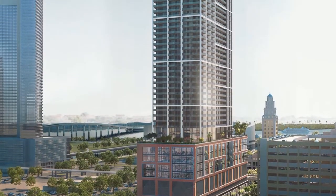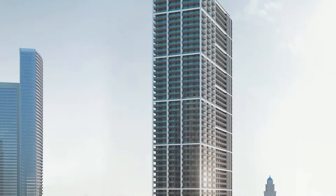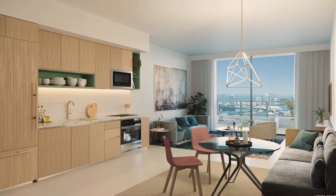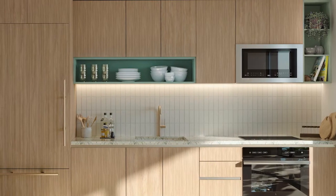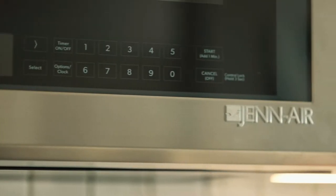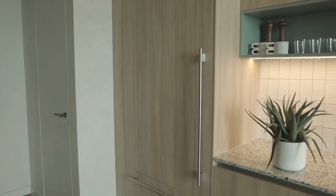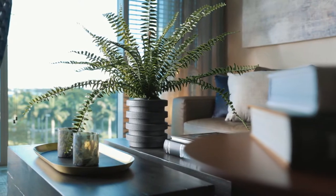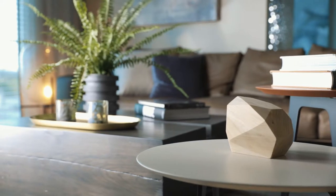The residences are made up of studios, one-, two-, and three-bedroom residences, ranging from 409 square feet to 1,373 square feet. The residences come completely finished, meaning that all flooring, appliances, and fixtures are included in the purchase. Additionally, every unit comes completely furnished with beautiful, contemporary-designed furniture, providing a complete turnkey solution for the buyer.